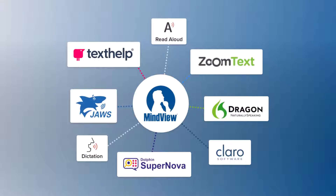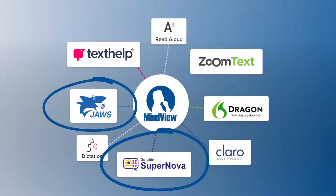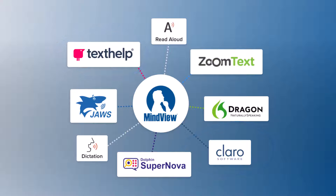MindView's accessibility enhancements include built-in text-to-speech and speech-to-text, compatible with screen reading programs such as JAWS, SuperNova, and ZoomText, compatibility with text-to-speech programs such as Texthelp and Claro, and full dictation and voice control compatibility with Dragon Professional.